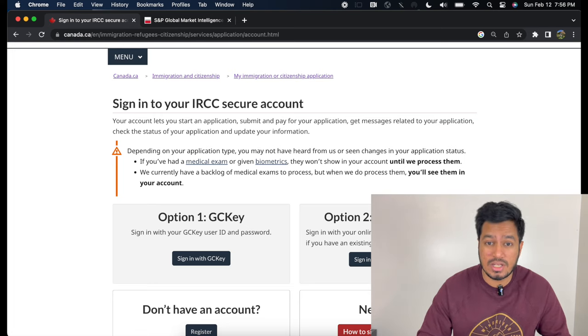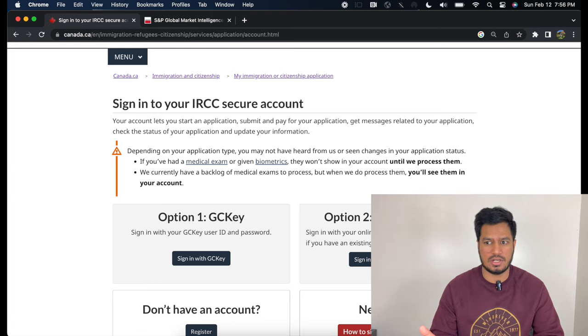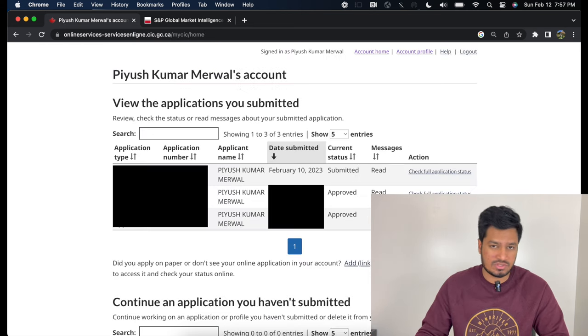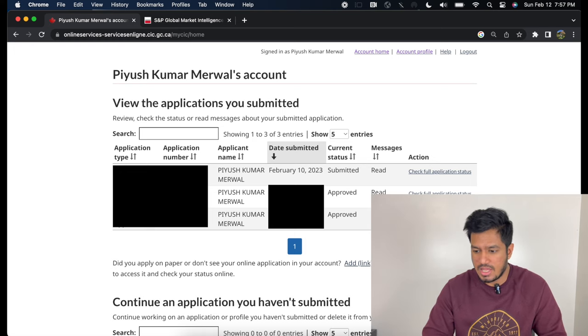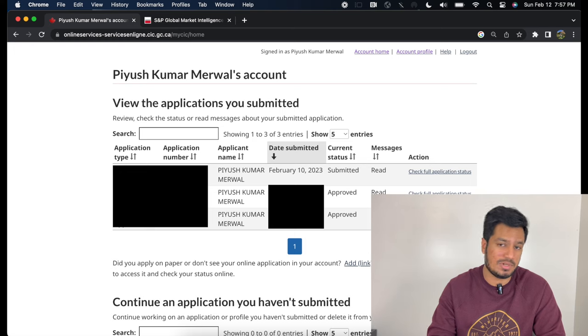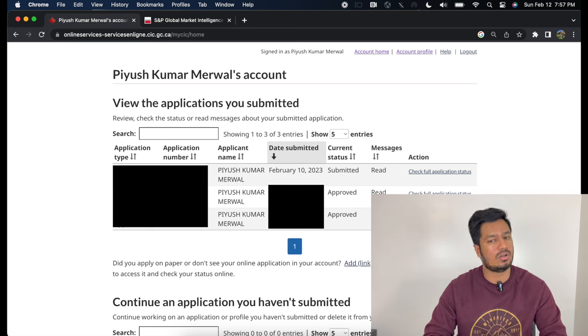I'm going to assume all of you have a GCKey login. If you don't, talk to the person who applied your study permit in the first place — it is impossible that you are in Canada and don't have GCKey logins. GCKey is the portal where you apply all your Canadian study, work, and all applications. Click on Sign in with GCKey. I have blurred out all my details for obvious reasons. Any application you have submitted in the past — approved, rejected, whatever happened — will appear here under one portal.